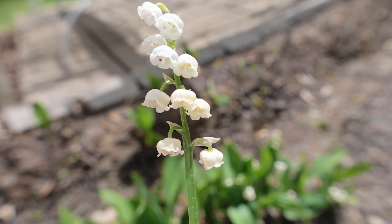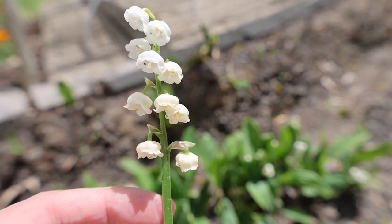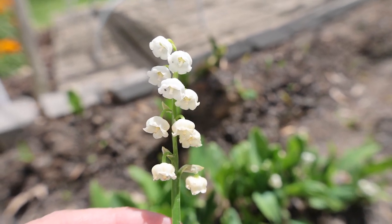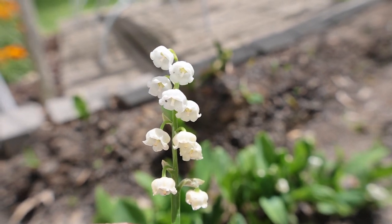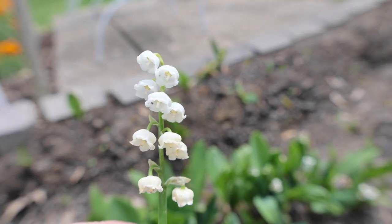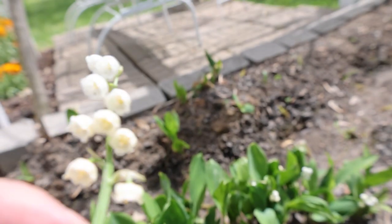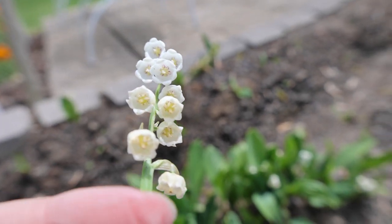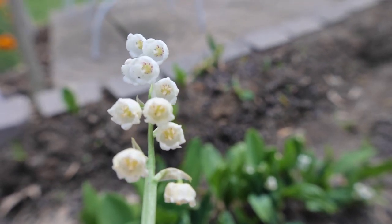We've decided we want more wallflowers — go watch that video. But I think these have a scent too. The corolla, or cone of the flower, is one-third inch long and is a cute little bell shape. There are six tiny tepals — petals and sepals together are tepals — that are fused together at the base, and that's why they form a bell. They're so fused together that they look like one, and they have a sweet scent.